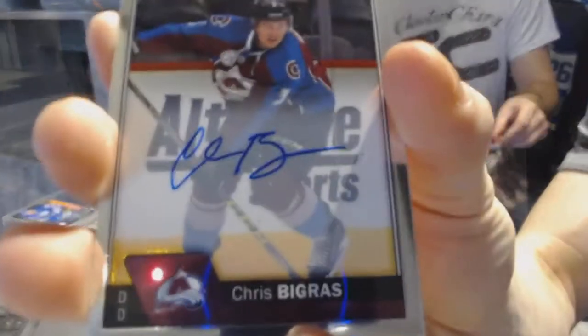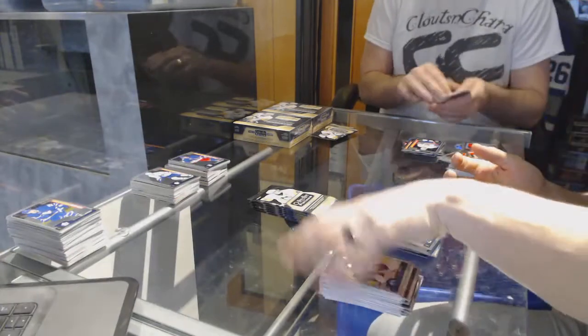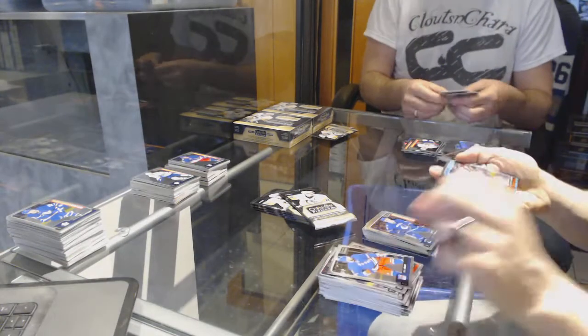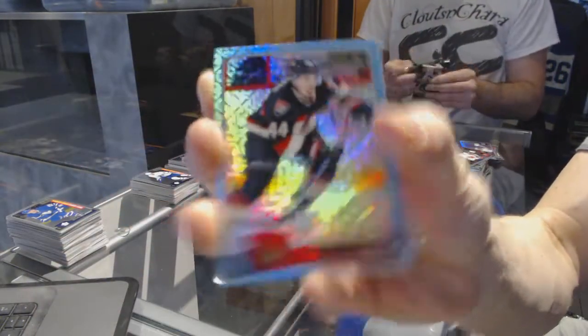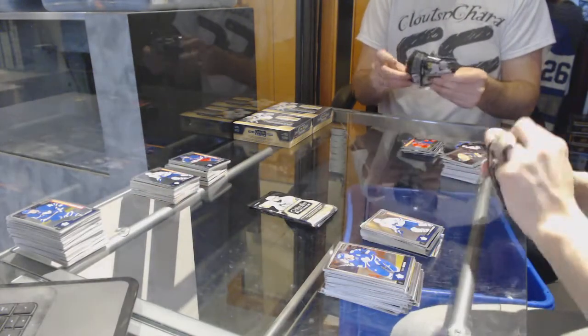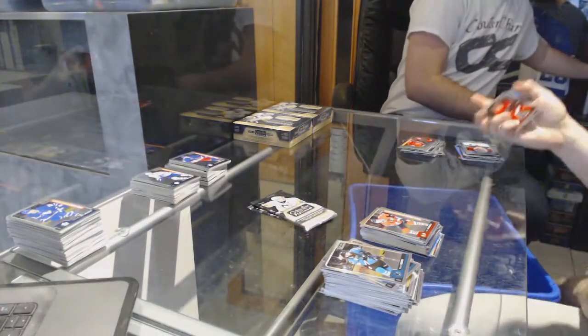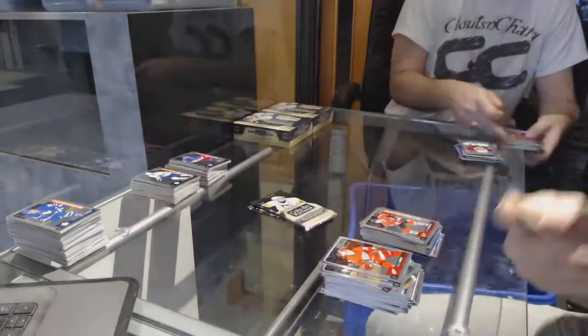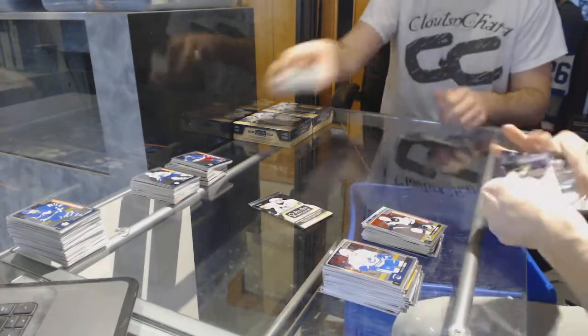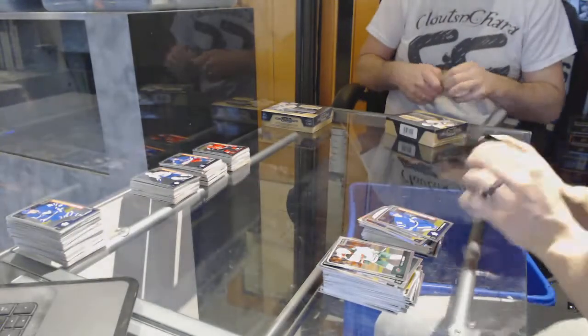Rookie autograph for the Colorado Avalanche Chris Bidron. Marquee rookie for the Canucks Nikita Trampkin. Icy blue tracks for the Ottawa Senators Jean-Gabriel Pajot. Rainbow for the Coyotes Shane Doan, and a marquee rookie for the Leafs Austin Matthews. Retro rookie for the Arizona Coyotes Dylan Strome, and a marquee rookie for the Hawks Nick Schmaltz. Rainbow for the Devils Corey Schneider, and a marquee rookie for the Bruins Danton Heinen. NHL logo crest for the Chicago Blackhawks Patrick Kane, and a marquee rookie for the Leafs Nikita Sasha Cohen.